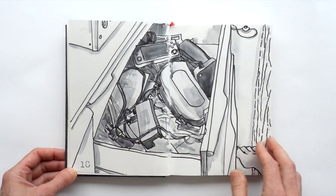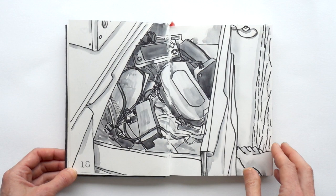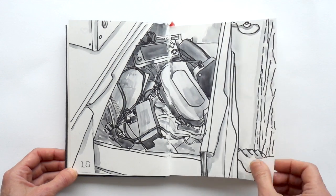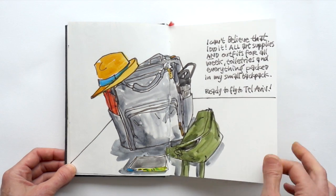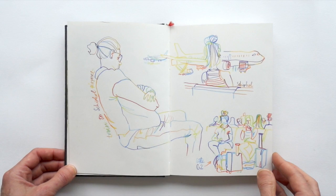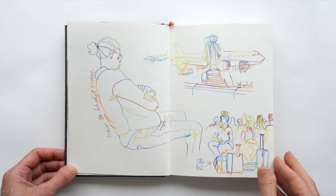Drawing the insides of a drawer only comes to show that everything is interesting when you draw it. Here's the start of my trip to Tel Aviv — I start drawing on the train. There was a lady sleeping, so she was just perfectly modeling for me. And then I had a couple of hours to kill at the airport, so I used my rainbow pencil to draw some people.